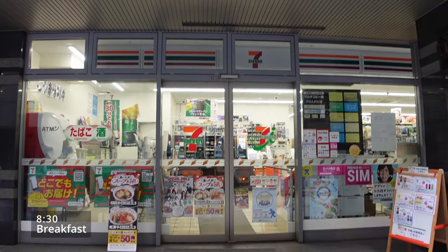Good morning from Japan! My name is Karla and today we are going to eat Japanese convenience store food for 24 hours. We are going to start at the 7-Eleven for breakfast.